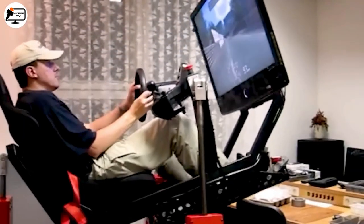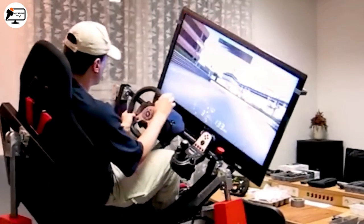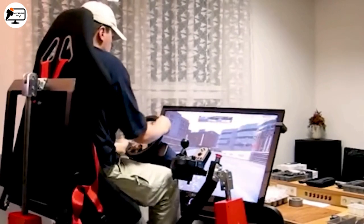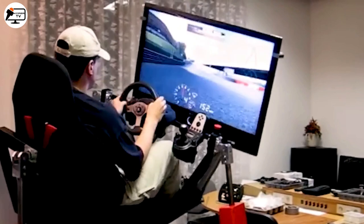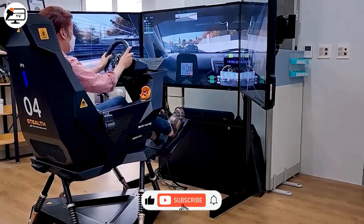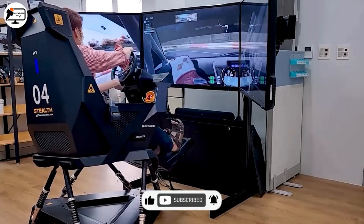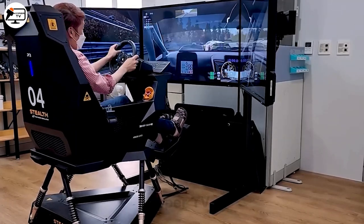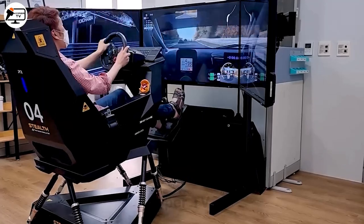A motion simulation device that's not just for entertainment — it's for training too. Picture yourself driving, flying, or even climbing a mountain. Sim can replicate those movements with high precision. With realistic sensations and a beautifully created virtual world, Sim offers an escape into thrilling and authentic experiences. Interested in owning one? Stay tuned!